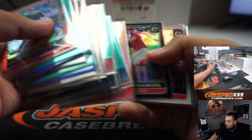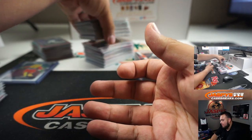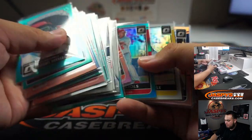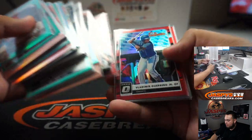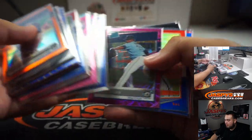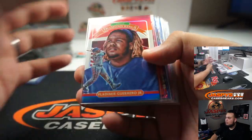Trout holos as well will add up. Just a quick glance to show you guys all these colors here. The Donruss Optic always has beautiful color all around. Our last little stack here, and then we'll go to the autos.